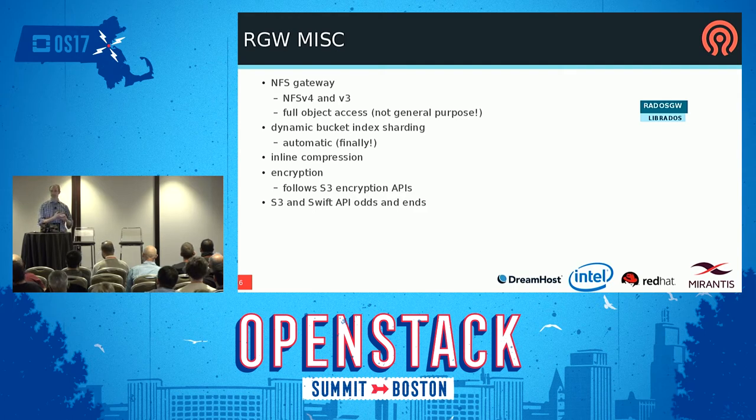There are also a couple of other headline features that came into the gateway. A team at Mirantis did a bunch of great work. There's inline compression — RGW will compress data as it comes into the cluster and write compressed data to Rados, which happens transparently. There's also a bunch of encryption APIs implemented following the S3 encryption APIs — you can set keys on the buckets, on the users. It's a big complicated API that Amazon made up, and we've basically implemented it. There's also ongoing improvement to the S3 and Swift APIs.